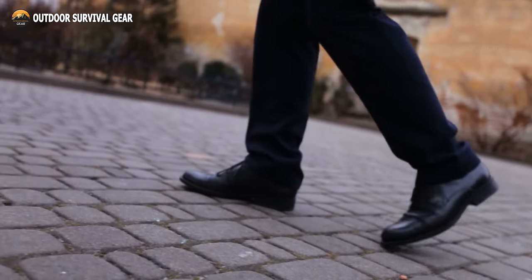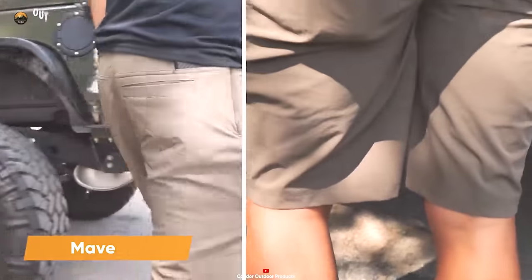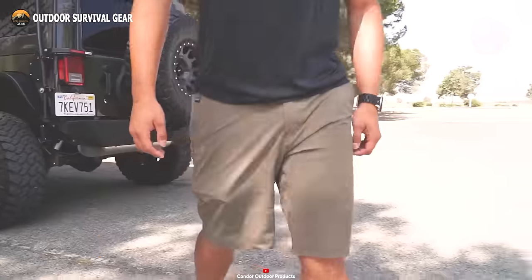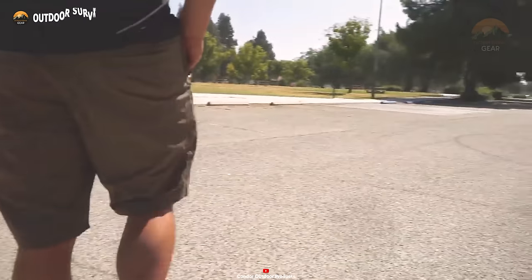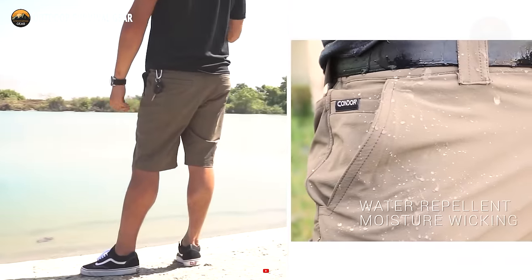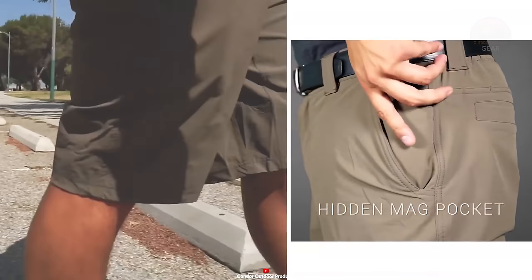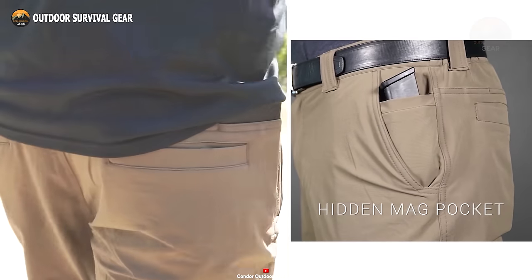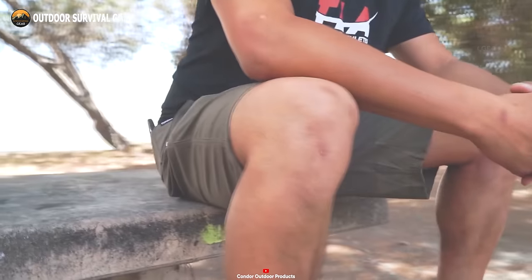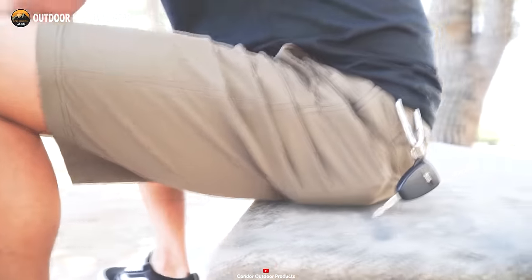Are you seeking a rugged outdoor experience without the constraint of long pants? Look no further than the Maverick Shorts, designed for adventurers craving superior ventilation and adaptability. Constructed from robust four-way stretch nylon and spandex, these iconic chino shorts promise moisture-wicking capabilities to ensure you stay cool and composed during your escapades. Even in scorching temperatures, if you prefer to carry your handgun in an IWB holster, these shorts boast an elastic waistband that effortlessly accommodates your requirements.